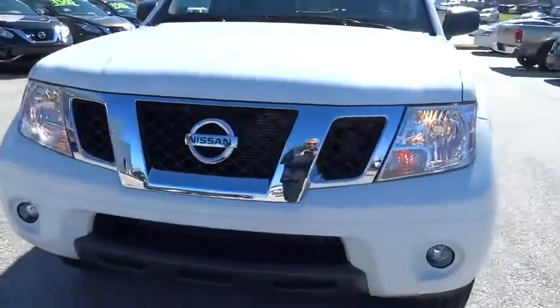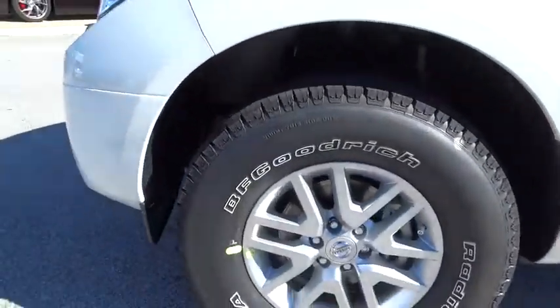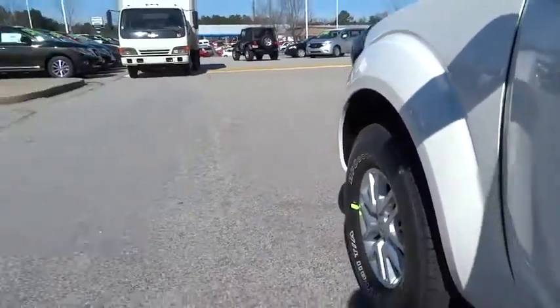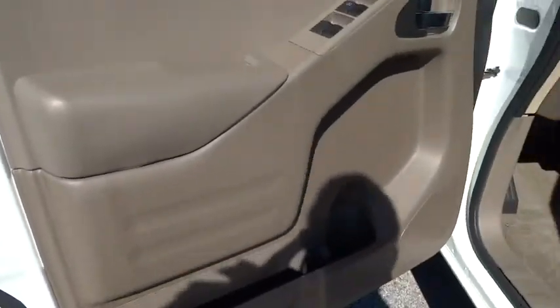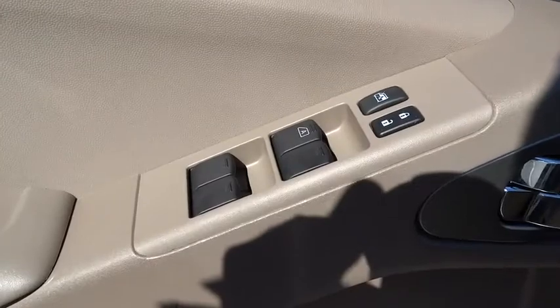Driver airbag, four-wheel disc brakes, aluminum wheels, cruise control, AM-FM stereo radio, bucket seats, child safety locks, power door locks, CD player, MP3 player, power windows, and passenger airbag. Come take a test drive today.